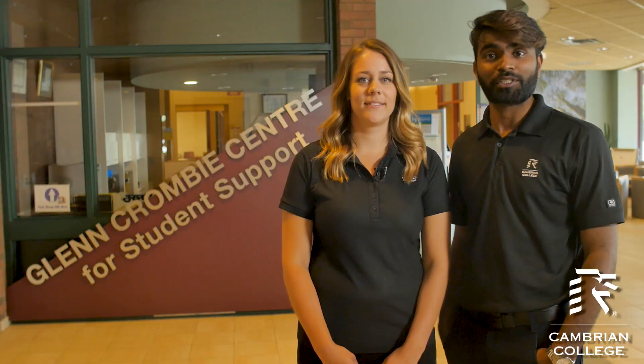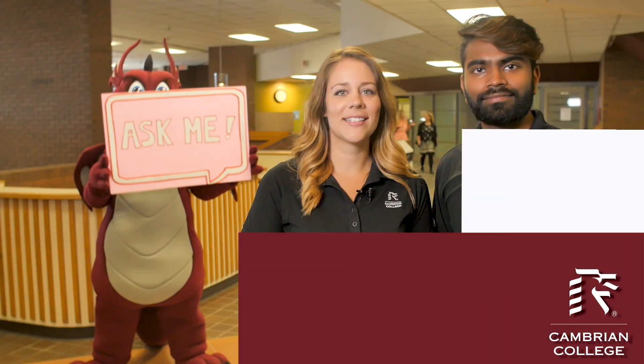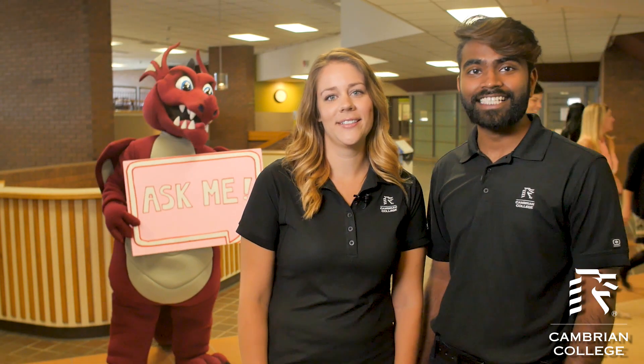Cambrian International and Cambrian's first-generation advising program for students who are the first in their family to attend post-secondary school. Whatever you need, we're here to help you succeed. Go ahead and ask us. In fact, our staff will be wearing ask me tags in the first few weeks of classes because we want to meet you and we encourage you to ask us questions. So don't be shy, ask us for whatever you need.